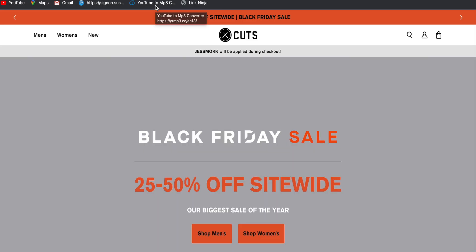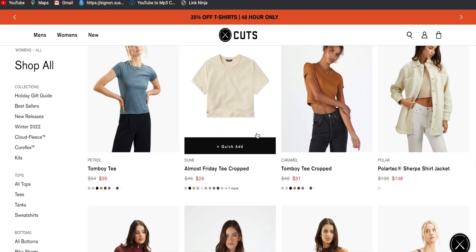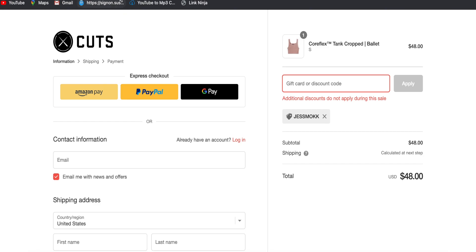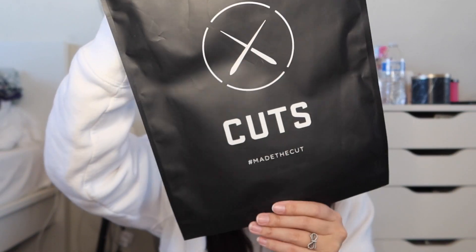Before I start today's video I wanted to thank Cuts Clothing for collaborating with me. This is the box — very nice. If you guys have not heard of Cuts Clothing, I see them all over social media so I wanted to give them a try. They are everyday essentials, streetwear — you can dress it up or down however you like. I picked out two clothing pieces: 'The Only Shirt Worth Wearing' and 'Made the Cut.'